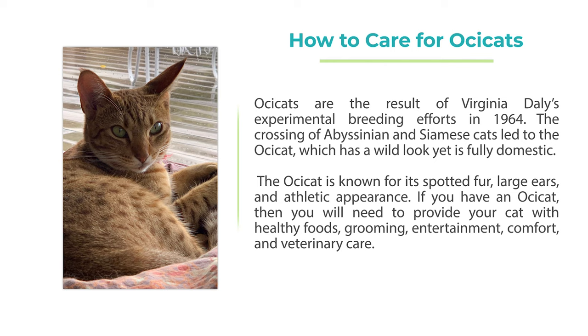If you have an Ossicat, you will need to provide your cat with healthy foods, grooming, entertainment, comfort, and veterinary care.